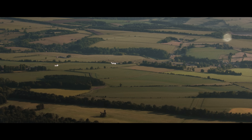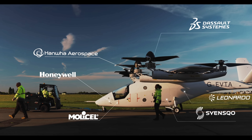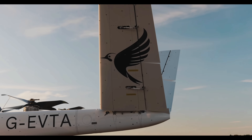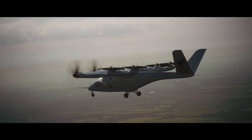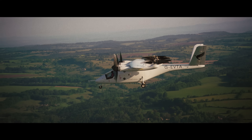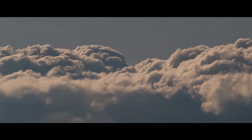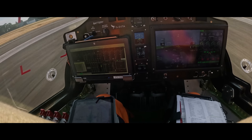In a major breakthrough, the VX4 recently completed Europe's first flying taxi flight in open airspace, marking a huge step forward for urban air mobility. With over 1,000 aircraft pre-ordered by major airlines like American Airlines and Virgin Atlantic, and support from the UK government, Vertical Aerospace is aiming to launch commercial flying taxi services by 2028. The future of clean, fast, and efficient air travel is taking off, and Vertical Aerospace is leading the way.